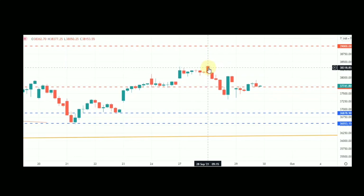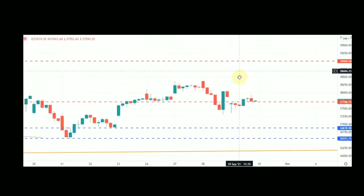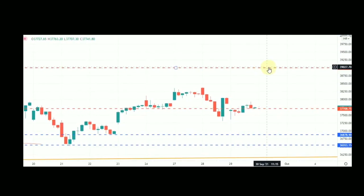On the downside, the low of this candle is 37,315, so in round figures it's 37,300. If it breaches 37,300, the next downside target should be 36,878. If it breaches the high of this candle, the next upside target should be 39,000.